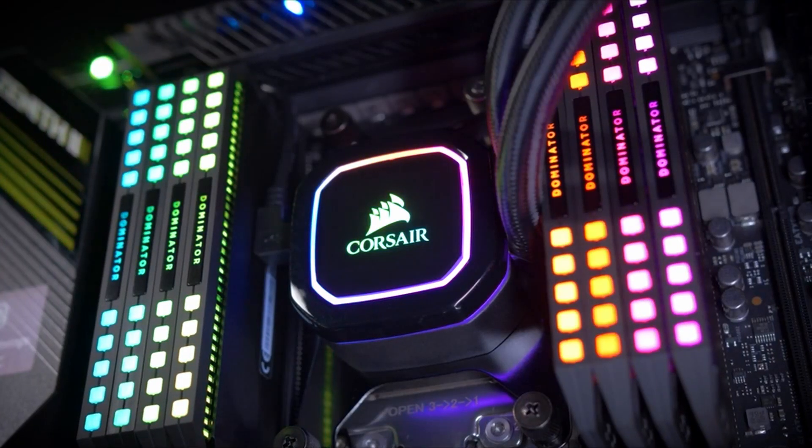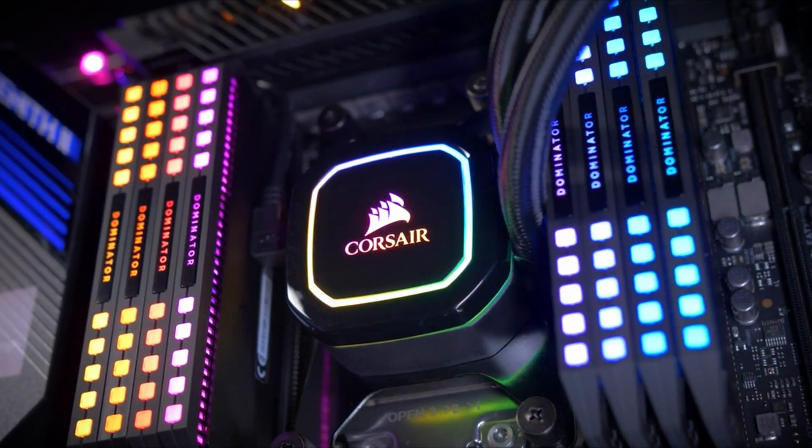Hi everyone, this is Kevin with Corsair, and this is our brand new iQUE RGB Pro XT line of CPU coolers, which gives you super chilled performance in a sleek, easy to install, no-nonsense package.